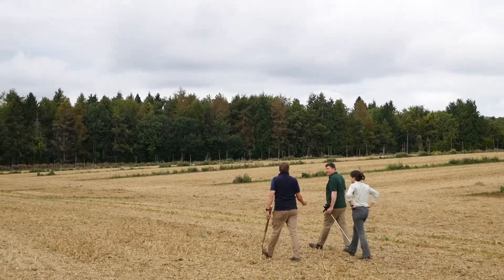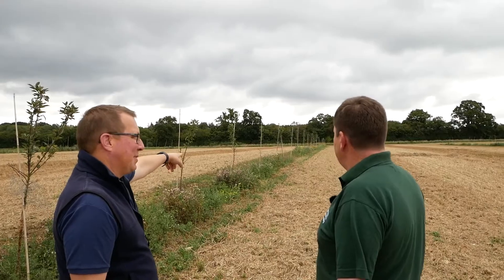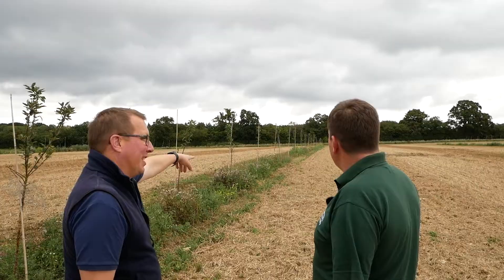Our soil health and our soil cultivation strategy are quite closely linked to our carbon strategy. Part of the attraction for me is working with it and trying to understand what those interactions are and how we can learn and benefit from them on the wider farm.